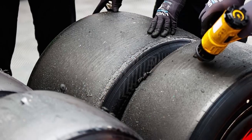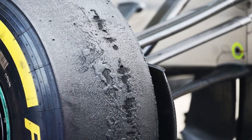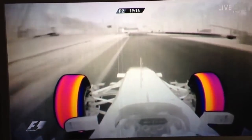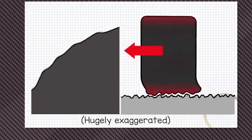The sliding generates tire graining — you probably heard this term used plenty of times during the weekend. Graining occurs when the bulk of the tire stays cold even when the tread heats up as it slides along the track surface. Because the bulk of the tire is cold, it can't support the tread as well as it should as it moves around.